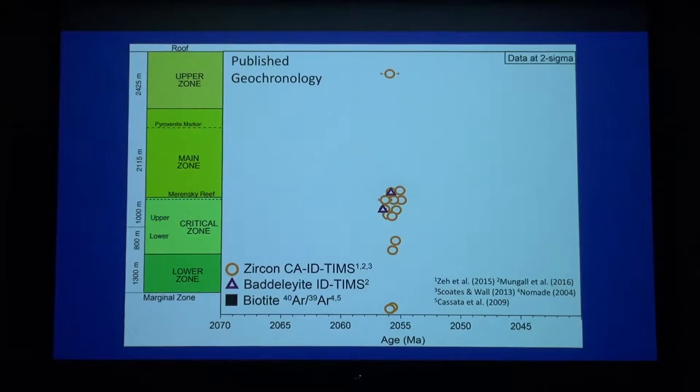Let's add in the published biotite argon-argon data from the Bushveld. That's it — there are only two published data points. One is a weighted mean of about ten analyses from the UG2 chromitite, by Nomade et al., which comes out to about 2050 million years — about five million years younger than the uranium-lead system. That's about an average cooling rate of 100 degrees per million years. The other data point is just a single biotite age from a chromitite in the western limb of the RLS, which comes out at about the same age.